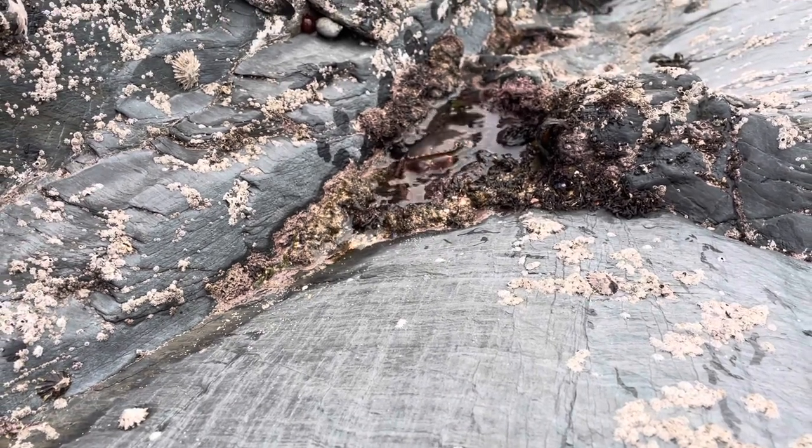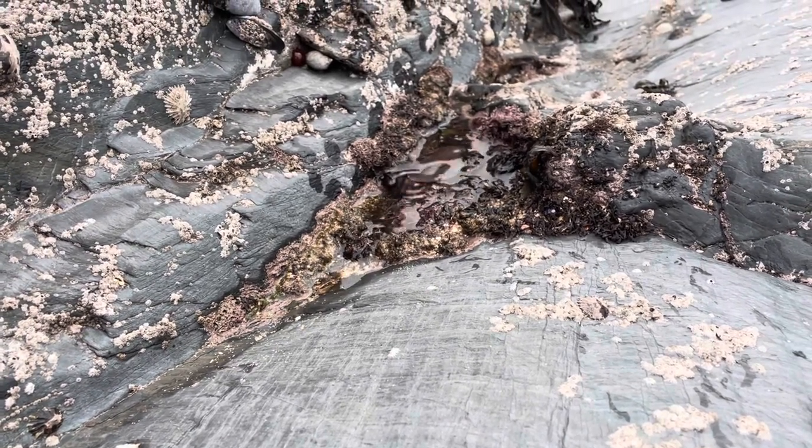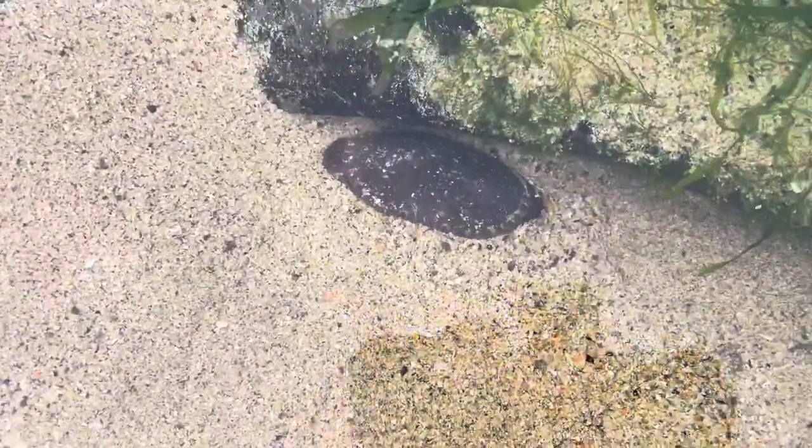They can have bodies up to 25 centimeters wide, weigh as much as 3 kilograms, and be found at 100 meters depth. They're nocturnal, and in the day can be found underneath rocks, or like the one I found, buried beneath the sand.